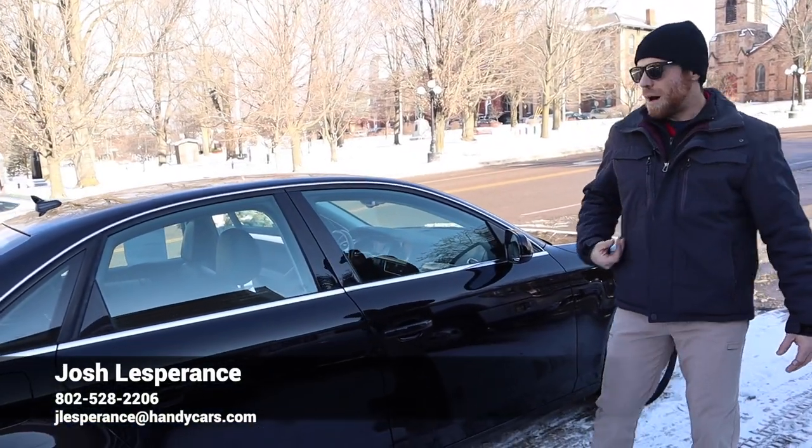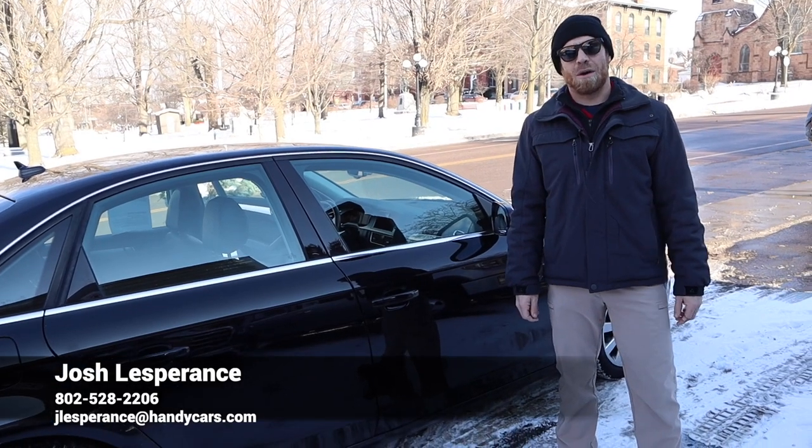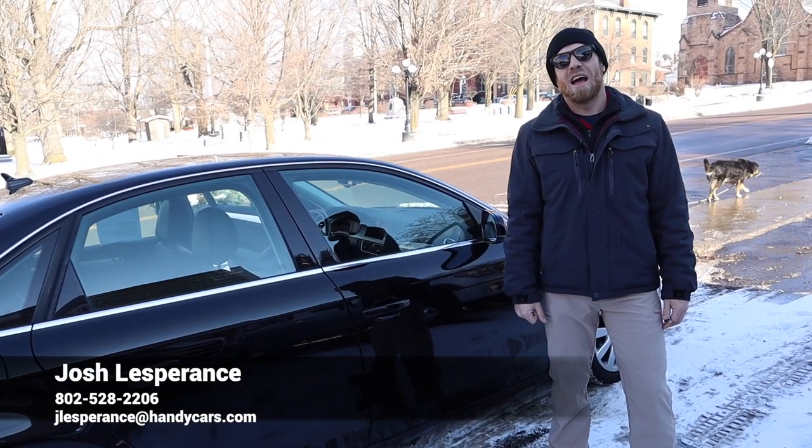Once again, Philippe, my name is Josh. All my contact information is down at the bottom of your video, and I look forward to hearing back from you. Have a good rest of your day.